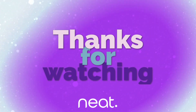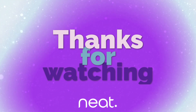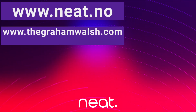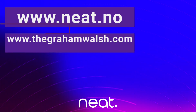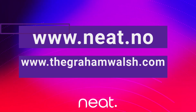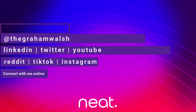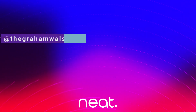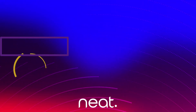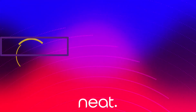Coming very, very soon. We'll see you next time.